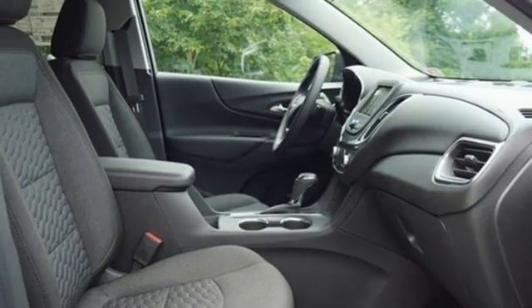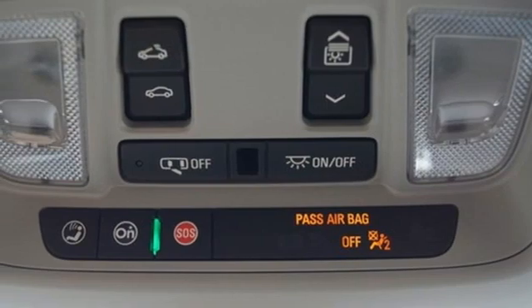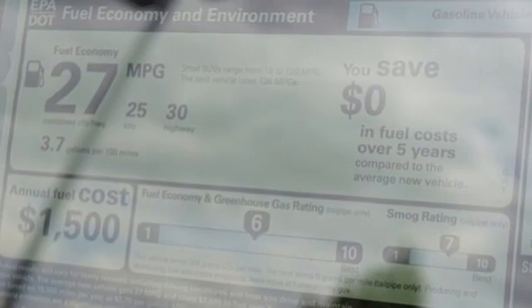AM-FM satellite radio, first and second row express open and close sliding and tilting sunroof, remote engine start, and intercooled turbo inline four-cylinder engine.